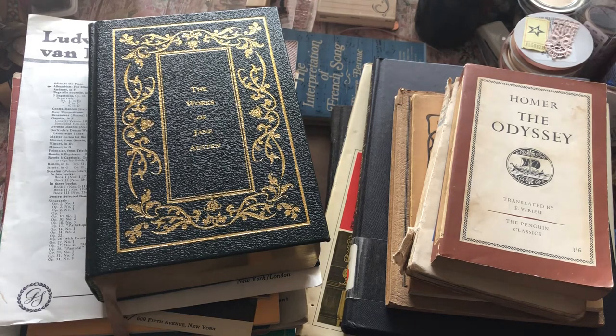Hello, everyone. I am back to share with you my haul from Recycled Reads in Austin.